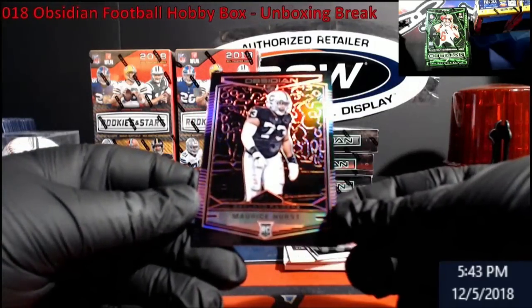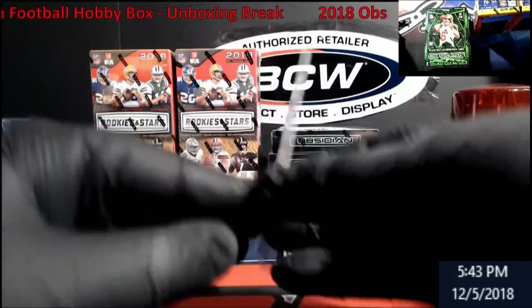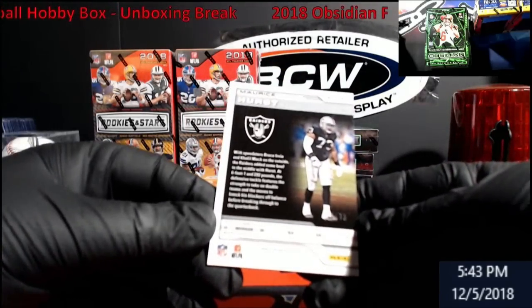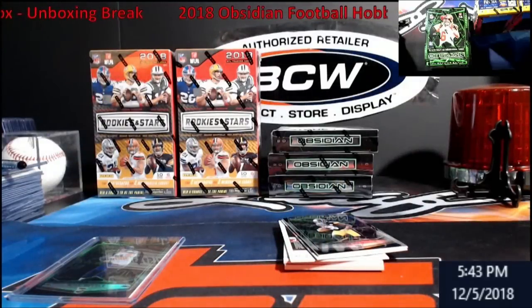Next up, rookie card — Maurice Hurst, Raiders. Kind of has a purplish back as you can see. Purples are going to be numbered out of 75. The other one was Green Electric, I believe it's called — Green Electric.